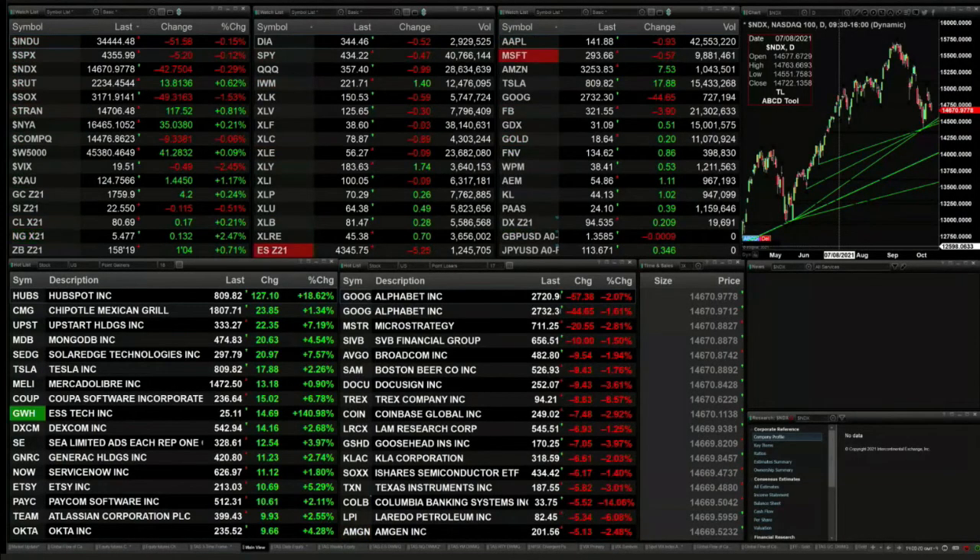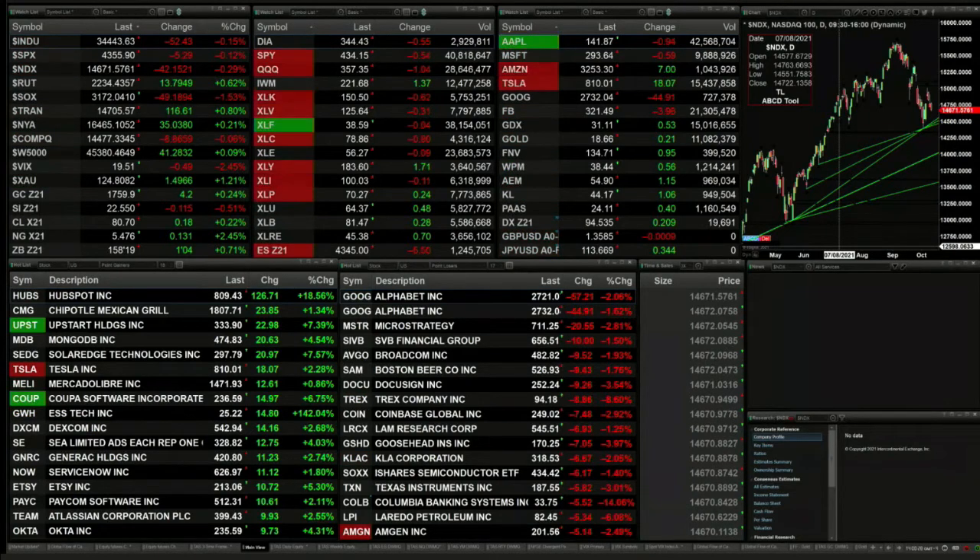Currently got a mixed bag out here. That mixed bag shows the Dow down by 52 points. The S&P is off five. The Nasdaq 41. No real big movements — that's less than two tenths of a percent. The NDX is less than three tenths of a percent.